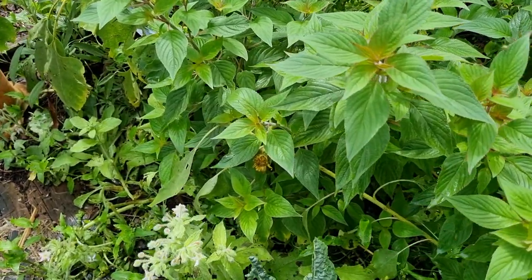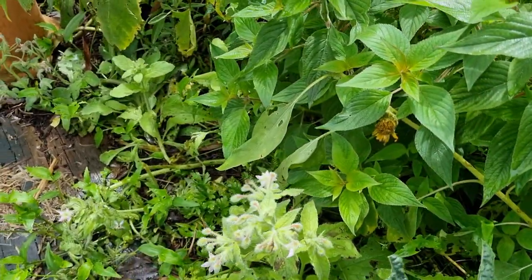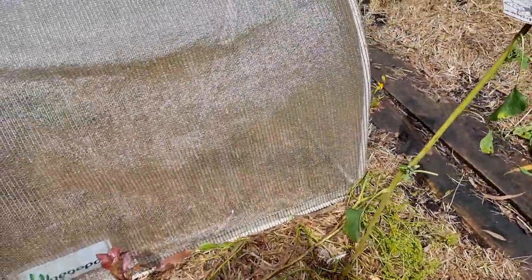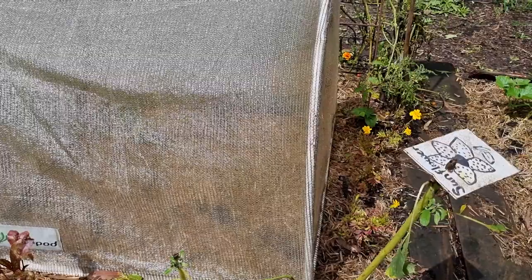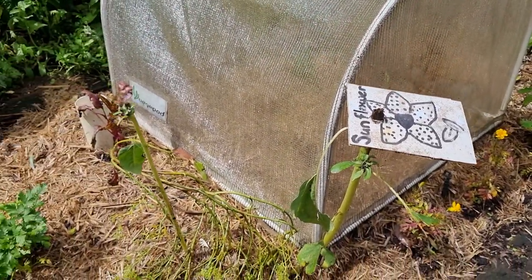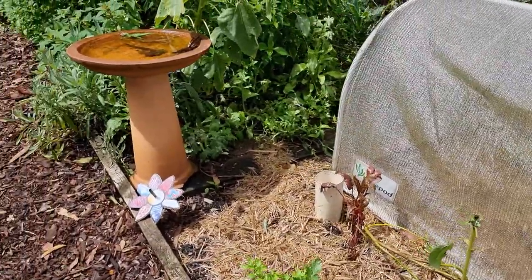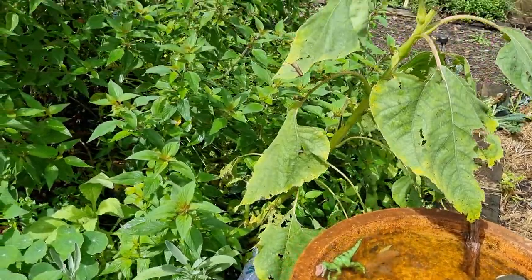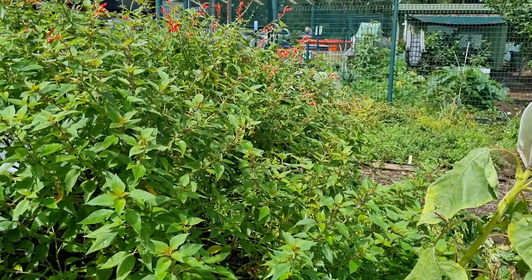We've got bees out today. We've got the borage and the parsley is going well. No more sunflowers unfortunately, but we are leaving the stalks and we will be using them as a trellis. Over here we've got another bird bath. The dinosaurs are taking over the garden, just like the pineapple sage.